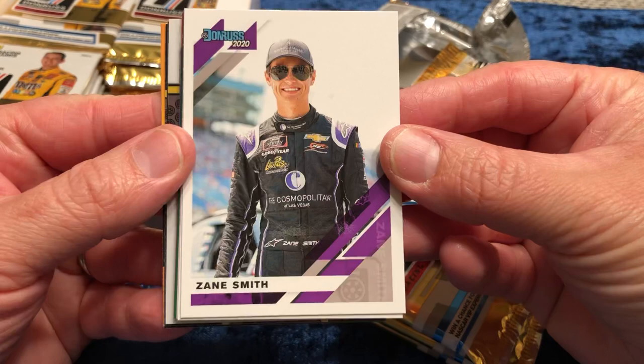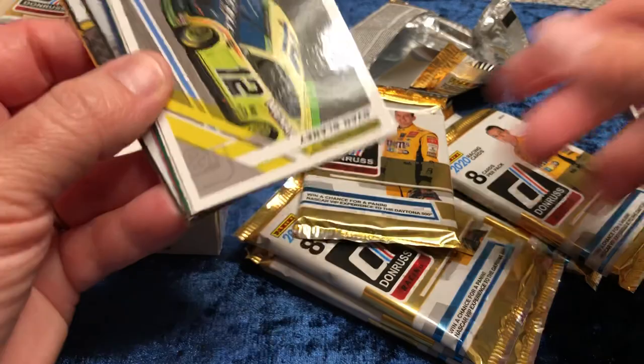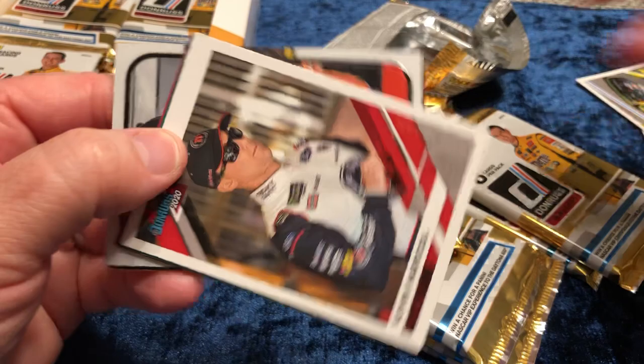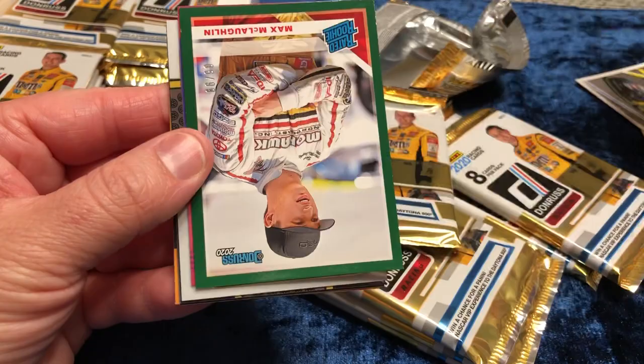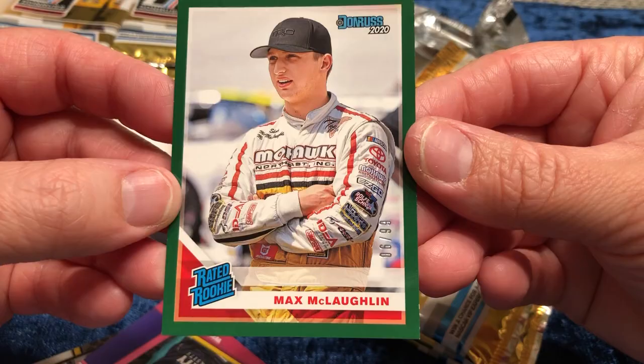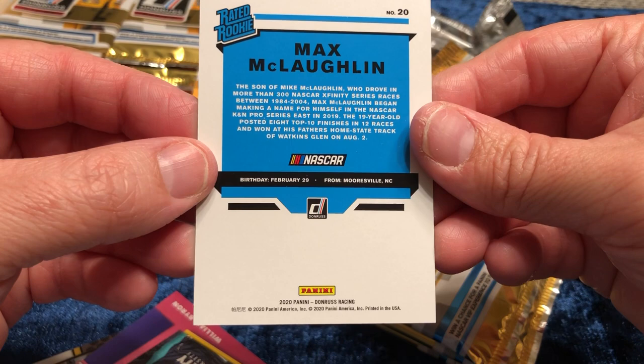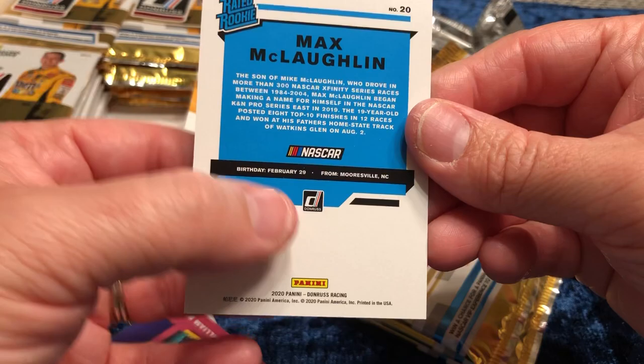So this is how out of it I am. There are some Xfinity drivers in here, which is awesome. Zane Smith — very nice card. I like Ryan Blaney. Kevin Harvick was recently signing last year. Now this is cool: Max McLaughlin — I couldn't tell you who he is — rated rookie, green, six of 99. These cards will definitely need to be prepped. It's interesting that for birthday they don't tell you how young he is, because he's probably pretty young.